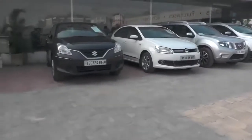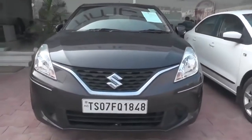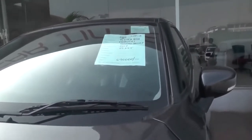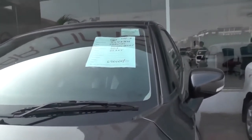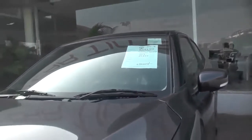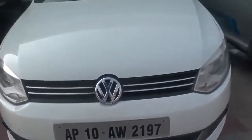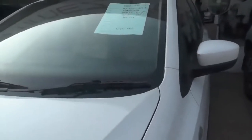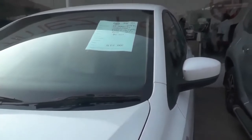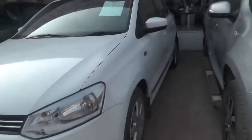Here you can look at the cars — ₹6,90,000 budget: Baleno Delta, petrol version, 2017 manufacturing year, 25,285 km. And here the new car is ₹4,80,000 budget, 46,301 km — 2010 Vento 1.6 Highline, Volkswagen.